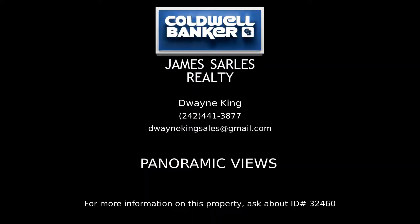Contact Dwayne King, your Coldwell Banker real estate professional in the Bahamas, for more information on this listing.